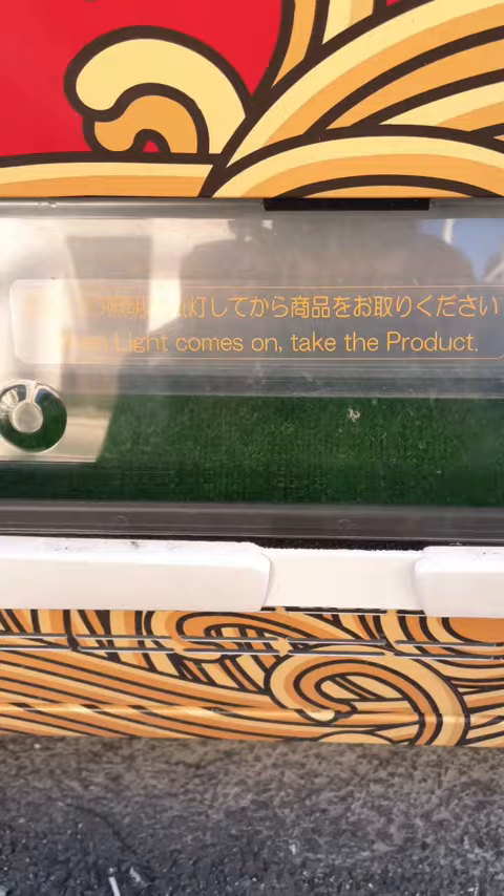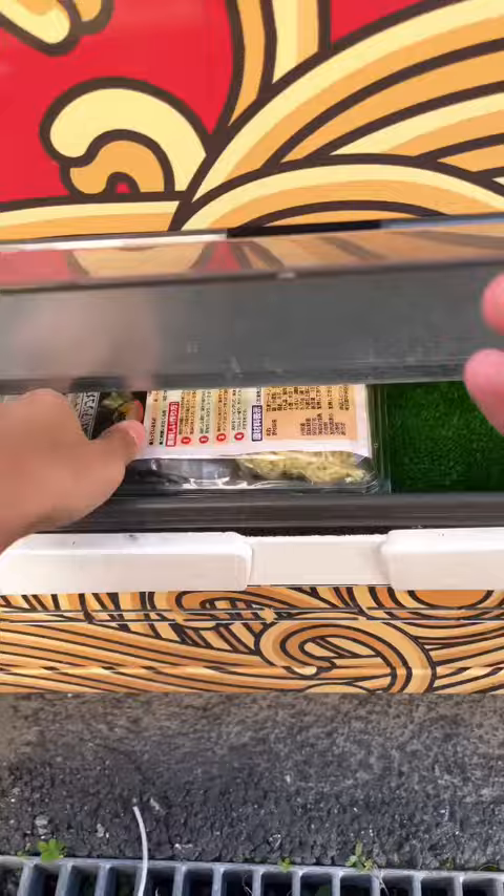After entering the item code and paying 1000 yen, the machine will give birth to your ramen. It has easy to understand directions for preparing it with pictures too. Maybe tomorrow I'll cook this one for you all.